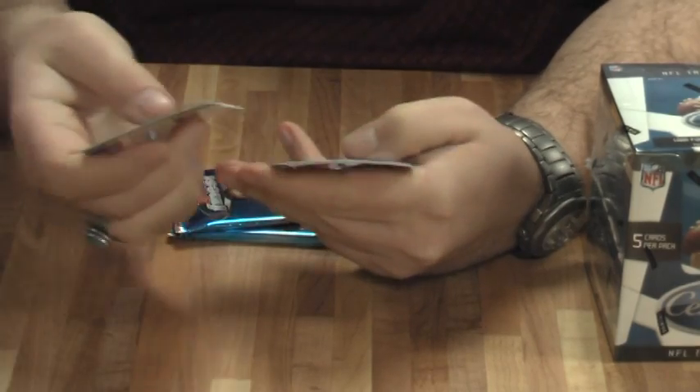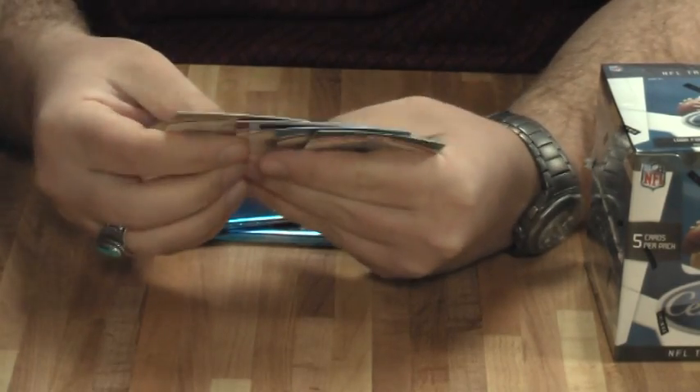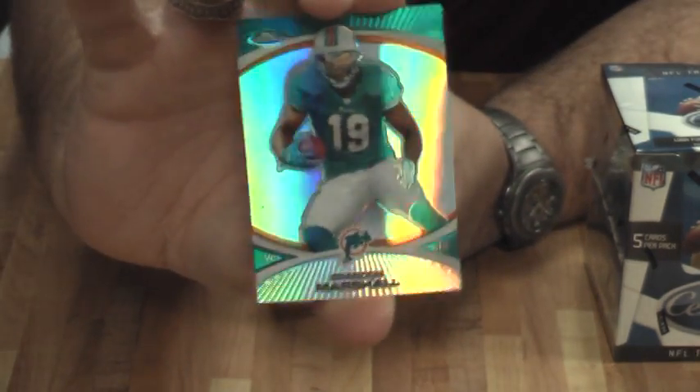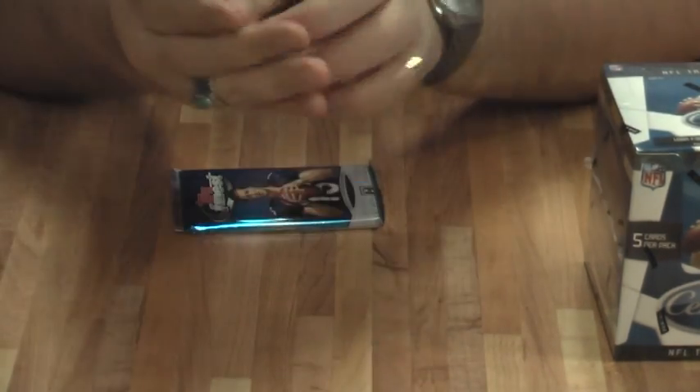Reggie Bush, Michael Crabtree, Jimmy Clawson. Sidney Rice, and a Brandon Marshall refractor for the Dolphins.